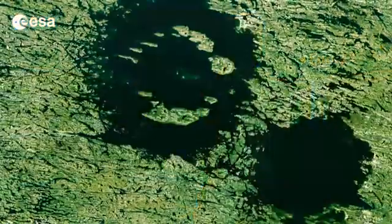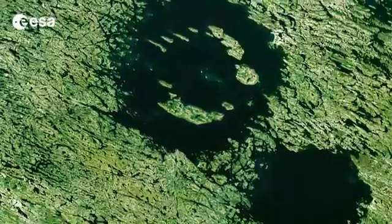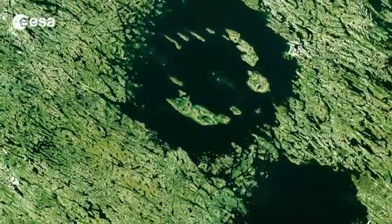Hi, I'm Kelsea Brennan-Wessels and welcome to this week's Earth from Space on the European Space Agency Web TV. This Landsat image from September 9, 2010 features the Clearwater Lakes in Canada's Quebec province.